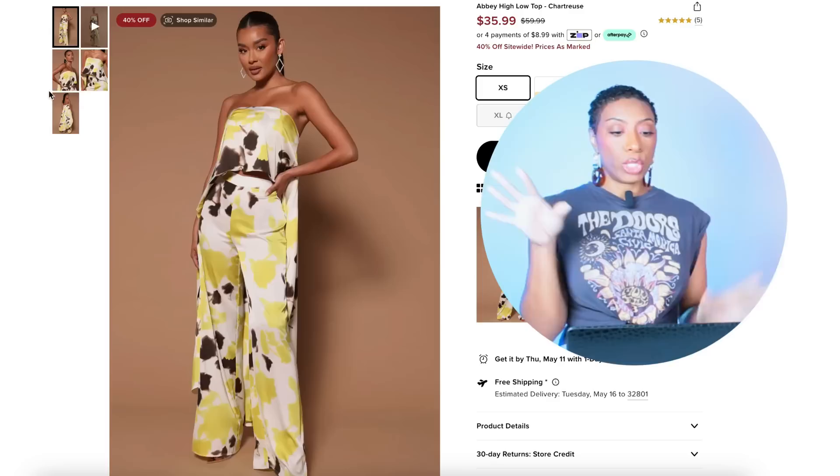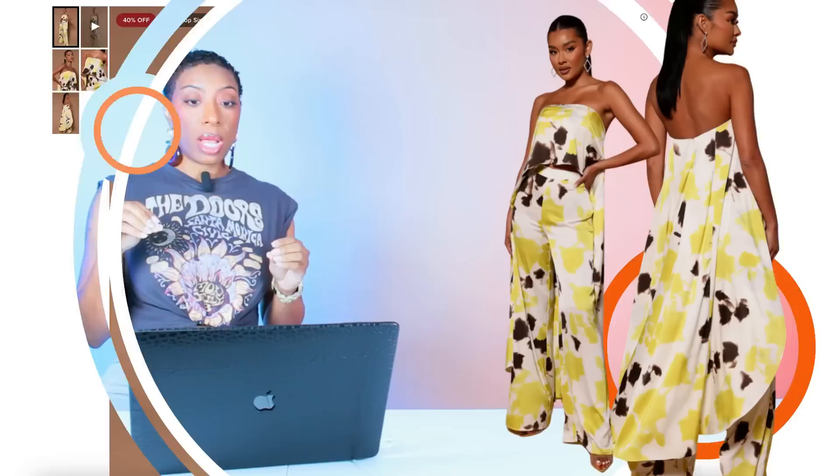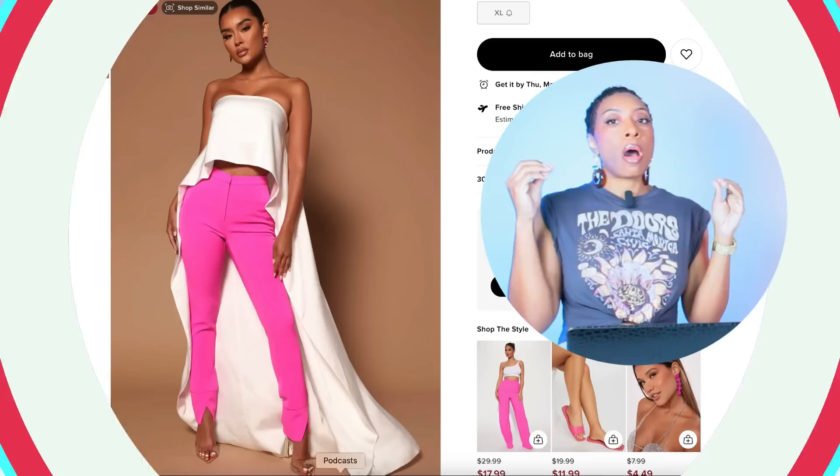Get your crayons and pencils because we're going to do a lot with this — multiple options, pay attention! We're going to Fashion Nova to check out this set, called the Abbey High Low Top and Matching Pants. The top is $42 and comes in sizes XS to XL; the pants are $35 and also come in sizes XS to XL. This is our baseline.